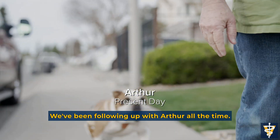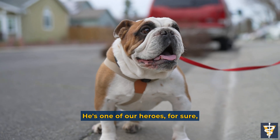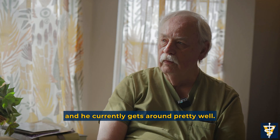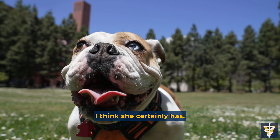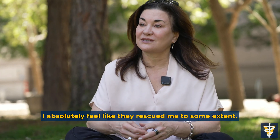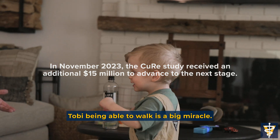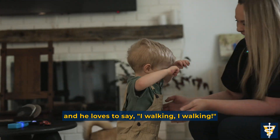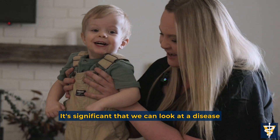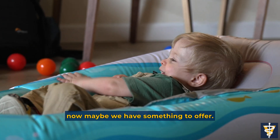We've been following up with Arthur all the time. I think he's doing very well compared to what he looked like in the beginning — he's one of our heroes for sure, and he currently gets around pretty well. It's been great to take care of her and to watch her reach her full potential. Toby being able to walk is a big miracle, and now he's just walking all over the place — he loves to say, 'I walking, I walking.' It's significant that we can look at a disease that had absolutely no treatment 20 years ago and now maybe we have something to offer.